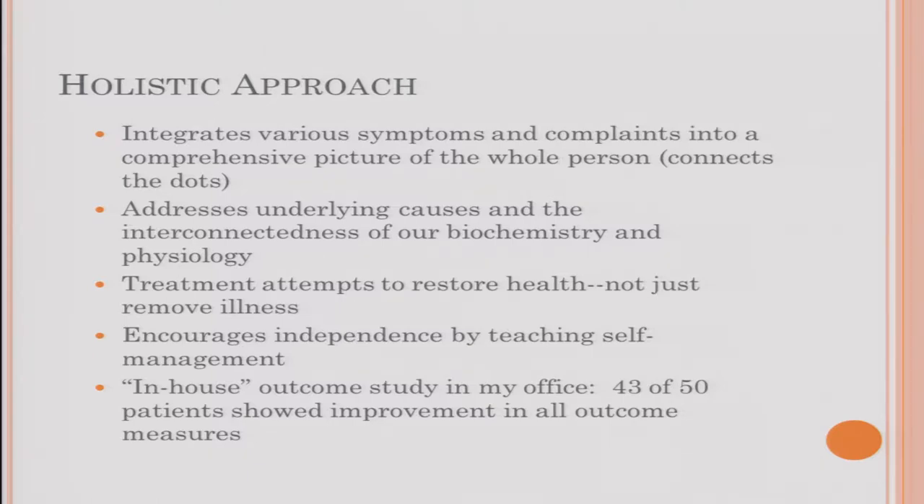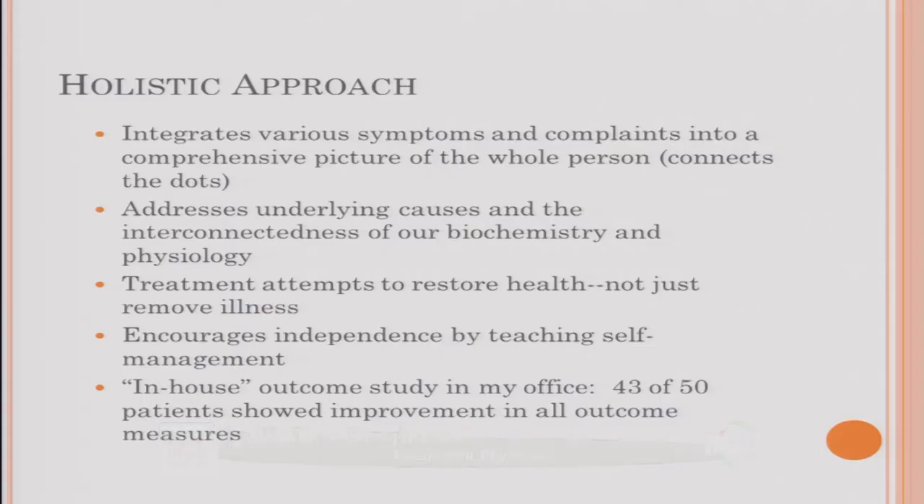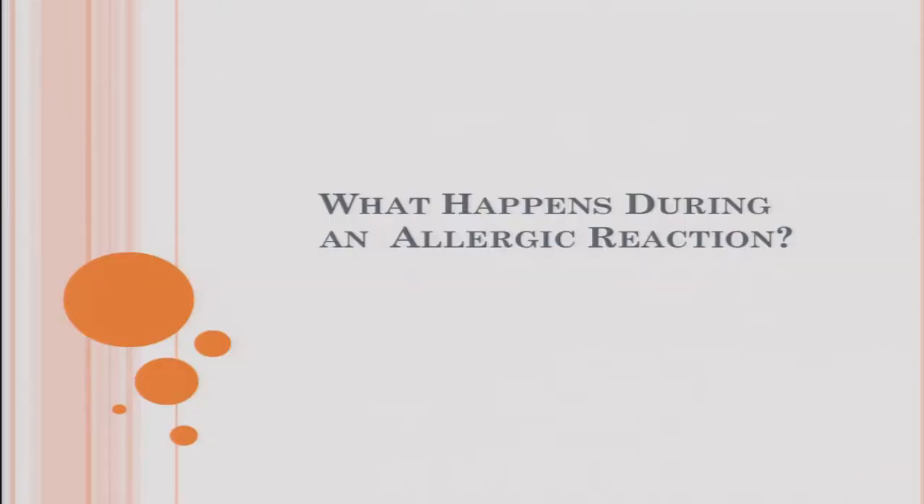In a group of fifty patients presenting with allergy-type symptoms, we asked them to list their symptoms and rate severity from one to ten — runny nose, fatigue, asthma, coughing, wheezing, and so on. Forty-three showed improvement in every single marker. Of the seven who didn't, two had gotten worse after initially getting better — we discovered they were in their fall allergy season. When those two were treated holistically, they improved as well. This helped confirm that this approach is really effective.